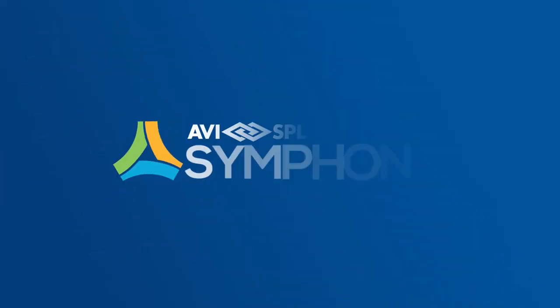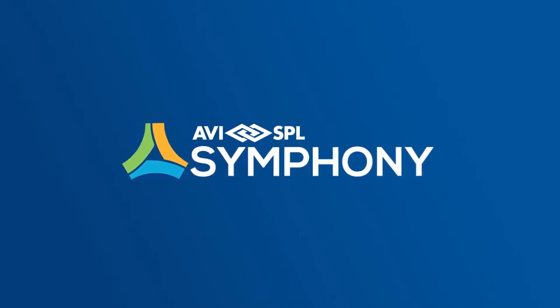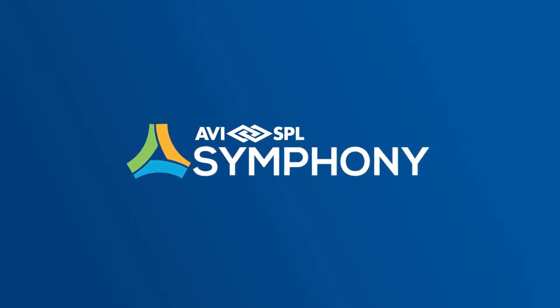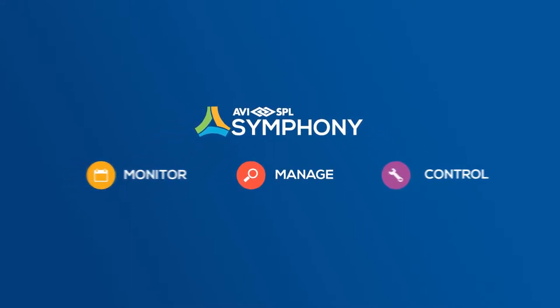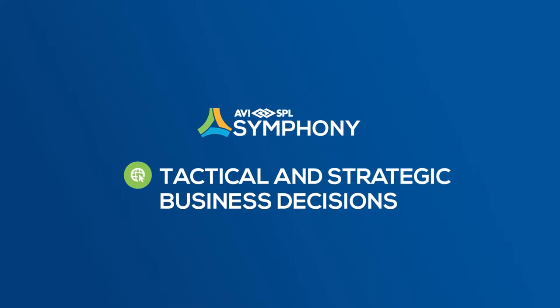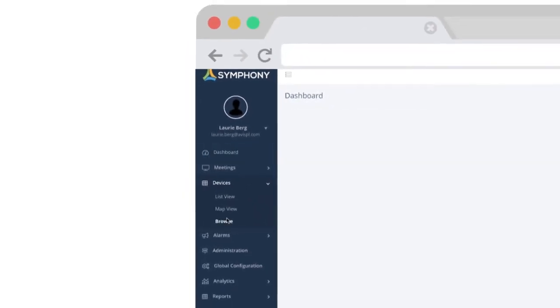There is. AVISPL Symphony keeps your collaboration spaces and technology humming. It's a single platform to monitor, manage, and control your rooms, meetings, and the technologies connected to them. And it provides rich analytics for data-driven business decisions.